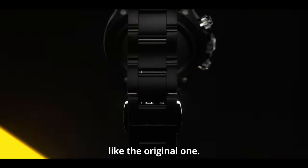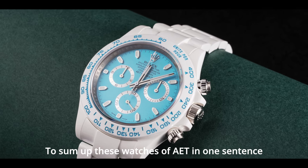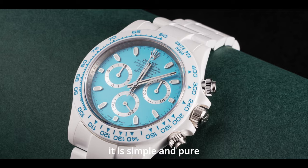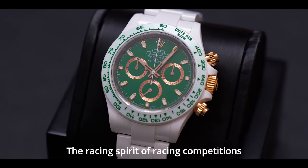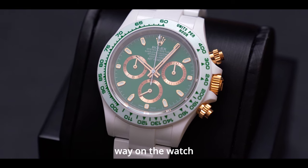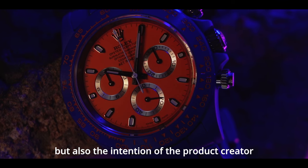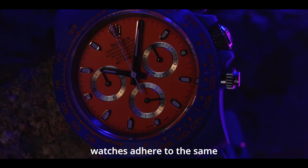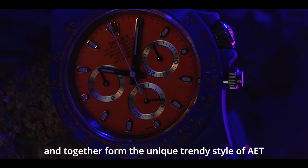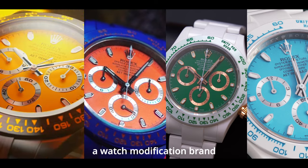To sum up these AET watches in one sentence: they are simple and pure but without losing their connotation. The racing spirit of racing competitions is presented in a special way on the watch, which is not only the ingenuity of the designer but also the intention of the product creator. What is even more memorable is that these watches adhere to the same design style and together form the unique trendy style of AET, a watch modification brand.